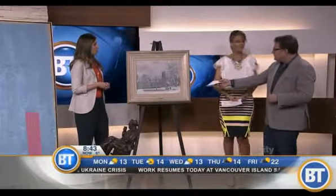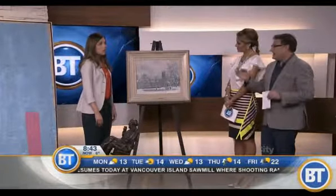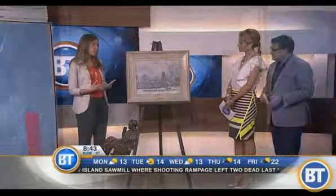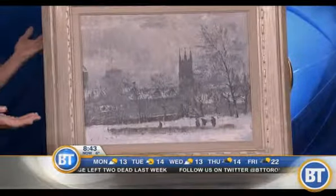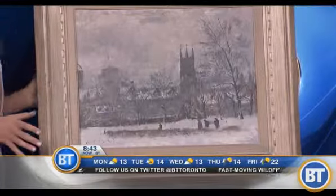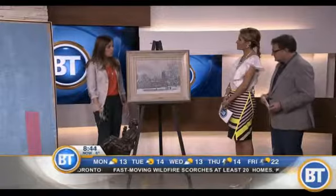Did someone bring this in knowing its value, or thinking it was junk? Often people come knowing what they have — maybe they inherited it and it's not their taste anymore, or they're looking to replace it with something else. As appraisers, we use ten commandments — criteria that tell us what to look for in valuing a work of art.